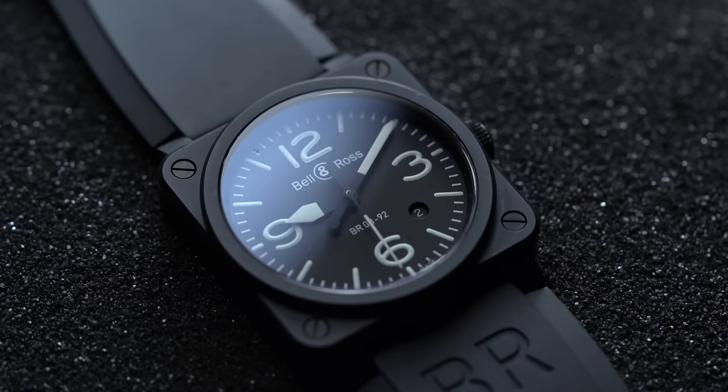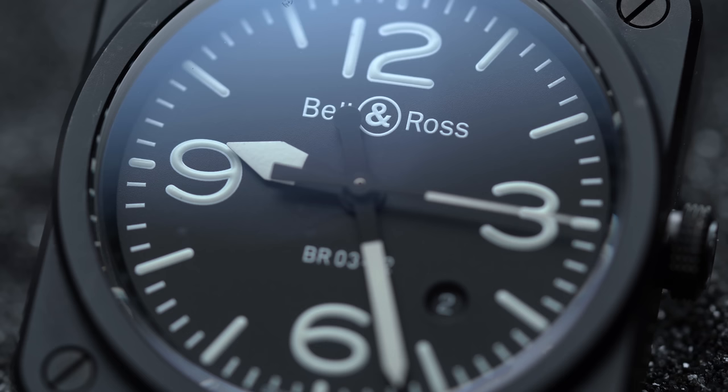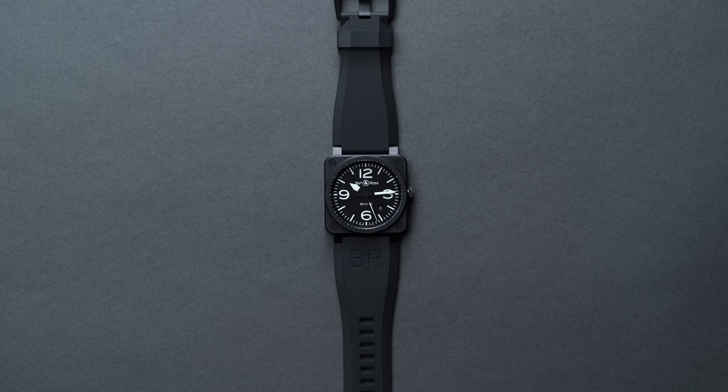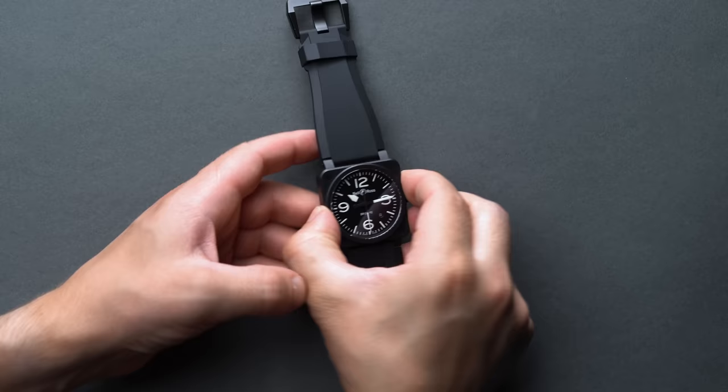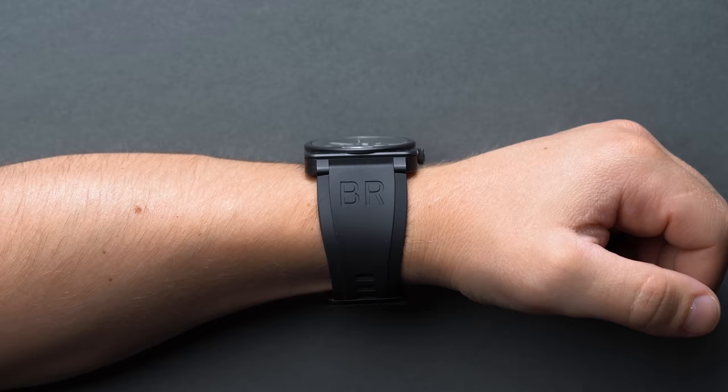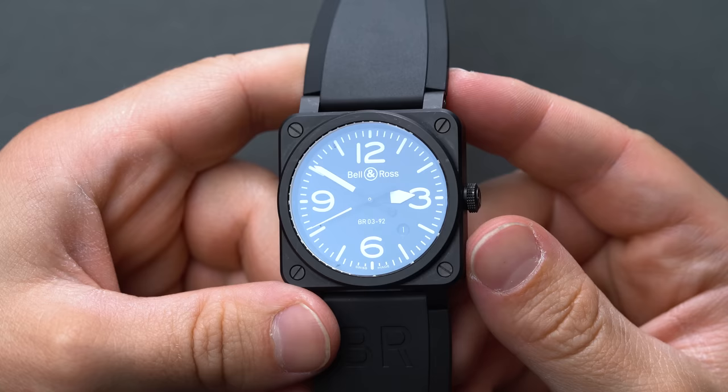If you consider the Cartier Santos as the pilot watch genesis historically speaking, then the squared-off Bell & Ross BR03-92 is true to form. They've built their references in the form of miniature, squared-off mid-century aviation dial instruments — much like the nature of Zinn's operation, and that's just how Bell & Ross refers to them: as instruments. We think French-based Bell & Ross doesn't get the love and attention it deserves, especially in the pilot watch space, but the BR03-92 is one of the most capable and cutting-edge pilot watches currently in production for professionals who are looking for a real tool, not just a piece of eye candy.